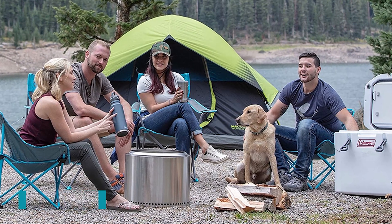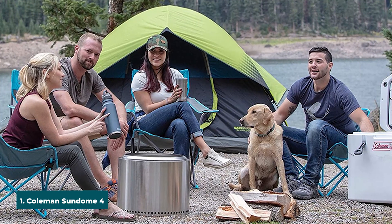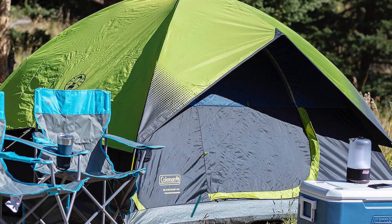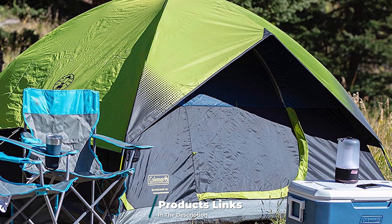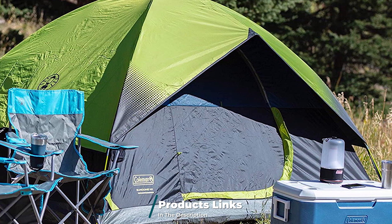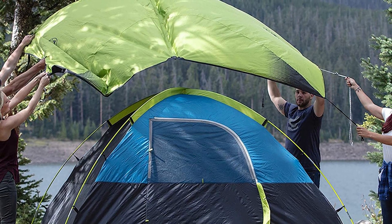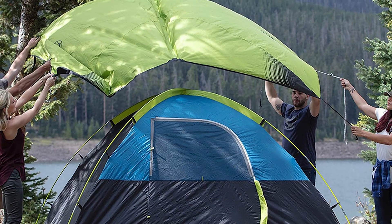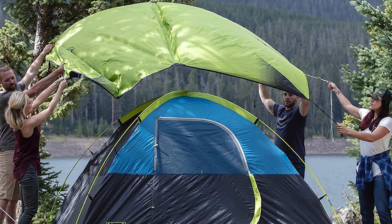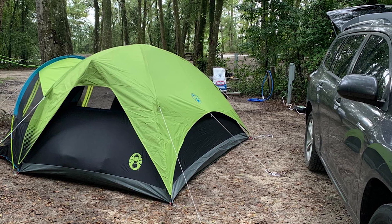At the first position of our list, we have the Coleman Sundome four-person dome tent. If you prefer your camping tent electricity-enabled, here's one similar to others but smaller and with an e-port. There's only one vestibule in the Coleman Sundome, which fits a queen air mattress with room left over for minimal gear storage. The low storage pockets will hold your personal items, but if you don't travel light, you'll want to be a car camper to use this tent. It's a fantastic tent if you want a budget experience, which pairs well with the car camping element.